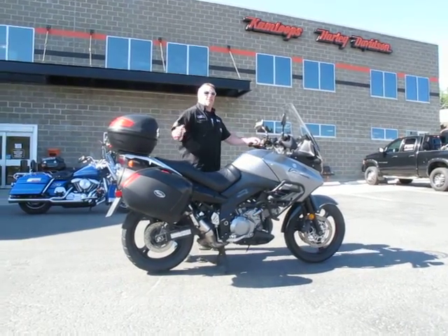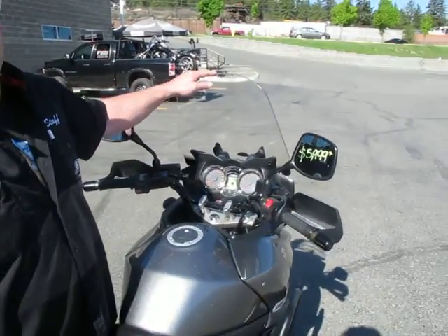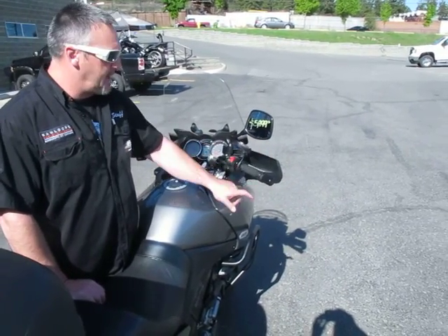If you just move in a bit — this bike comes with a taller windshield, which is also adjustable, which is a really nice feature. It also comes with the hand guards and the bar ends.